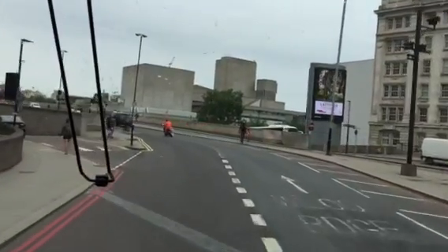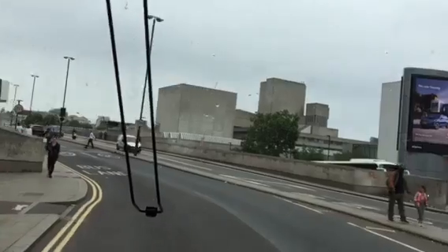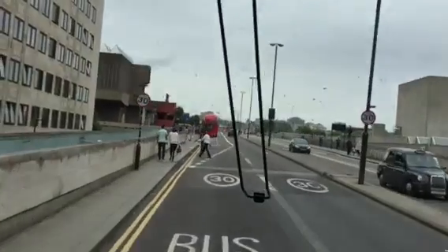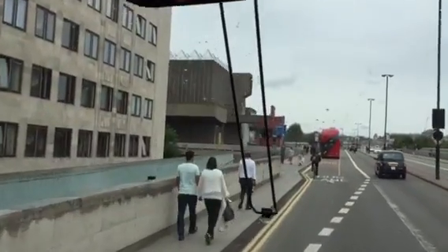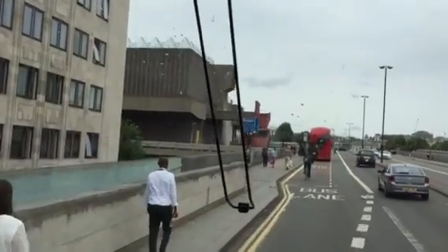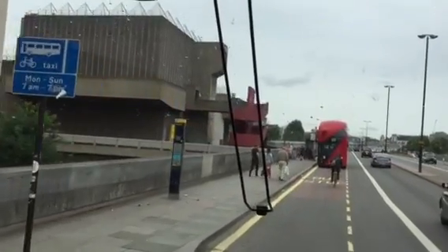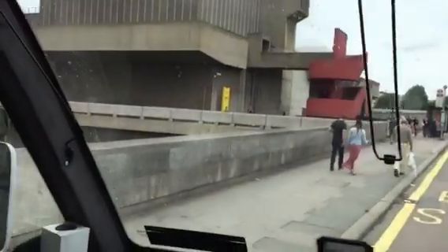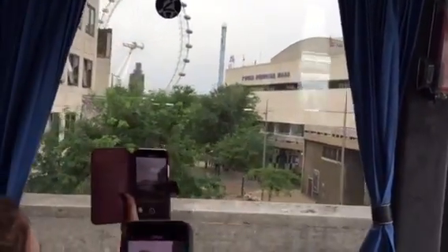Three theaters in one, built in the 1970s. We're going to head over — you'll get a view on the left of the London Eye with Big Ben behind it. Big Ben is currently being renovated, 150 million dollars worth of renovations. Look on the left and you'll see the London Eye and Big Ben.